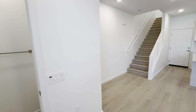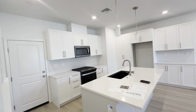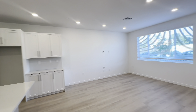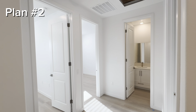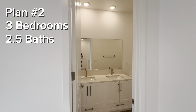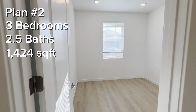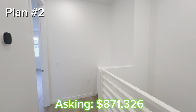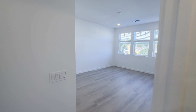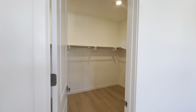Now that we've toured all the model homes, I want to show you one of the move-in ready homes to give you an idea of what your home would look like if you didn't spend as much on extra upgrades. This is plan number two — a two-story with three bedrooms, two and a half baths, and over 1,400 square feet of interior space, selling for $871,000. Some units have additional finishes that will be added to the base price. Your HOA is going to be $303 per month here in the community.